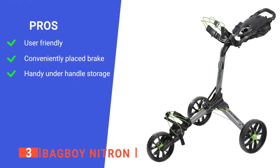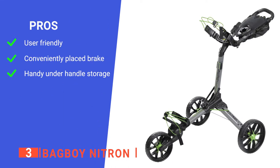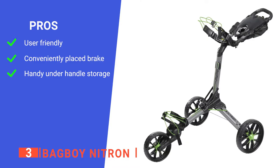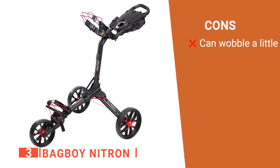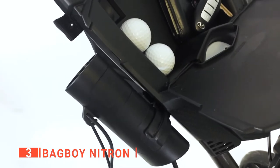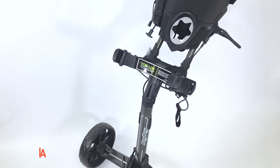Its pros are: its nitro piston easy-open technology is effortless to use, it has a handle-mounted parking brake that requires no effort to operate, and it has an integrated easy-access storage bag. However, its single-post design does not feel the most sturdy when used with heavy bags. The Bag Boy Nitron is well-designed as it can easily fit in the trunk of any car — ideal for impromptu golfing weekends with friends.